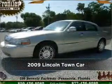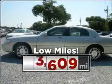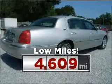Meet this 2009 Lincoln Town Car. Look no further — the perfect vehicle is here. Purchasing this low mileage vehicle is a smart choice for the long term.